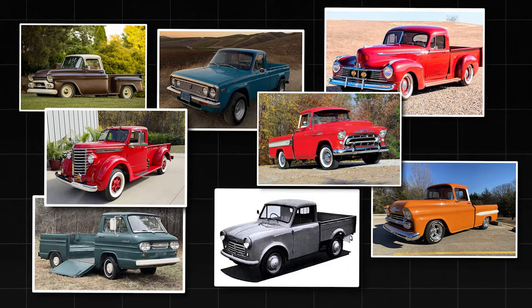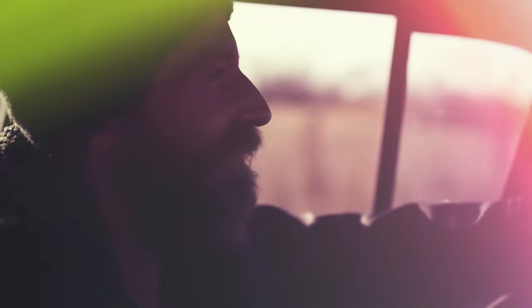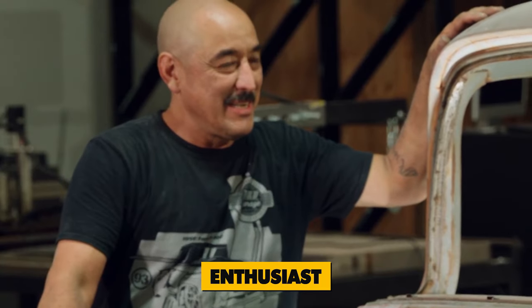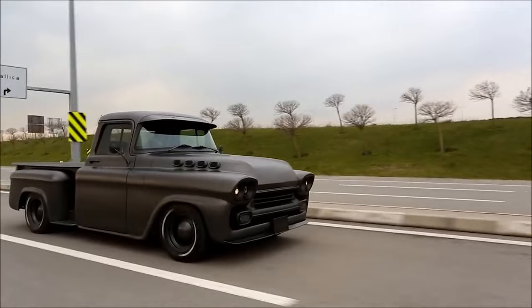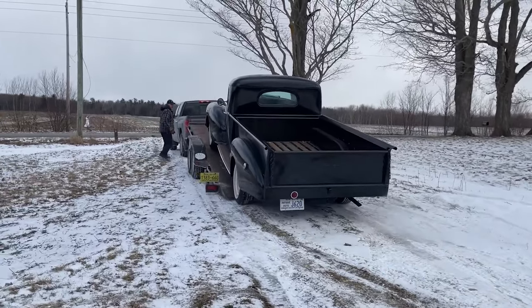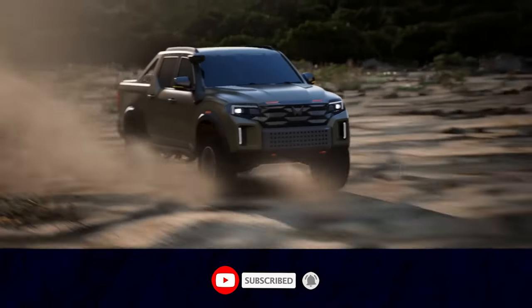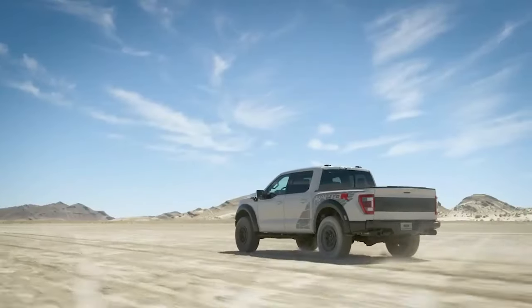These eight rare pickup truck models represent a diverse range of styles, performance capabilities, and historical significance. While they may not be as well-known as mainstream models, each one offers a unique driving experience and a glimpse into the rich tapestry of automotive history. Whether you're a collector, enthusiast, or simply curious about obscure vehicles, these rare pickups are sure to capture your imagination. If you're yearning for more captivating content like this, be sure to subscribe to our channel and hit the notification bell — you'll always snag a front-row seat to our latest updates!